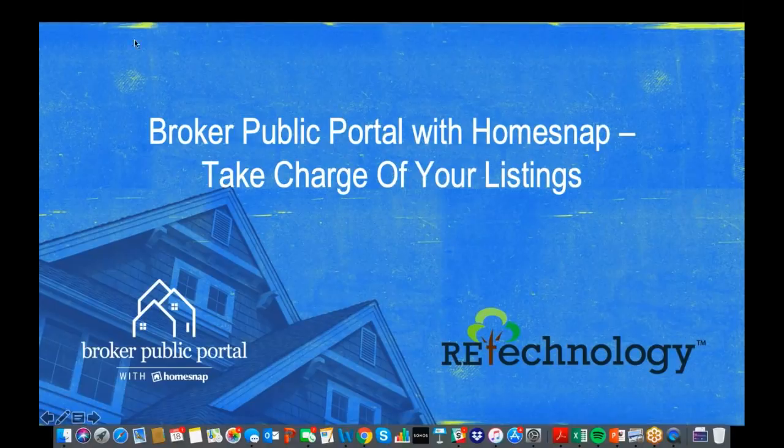Hello, everybody. This is Marilyn Wilson, the president of RE Technology, and I'm really excited to be here today with you and with some noteworthy colleagues to talk about the broker public portal with HomeSnap — taking charge of your listings.